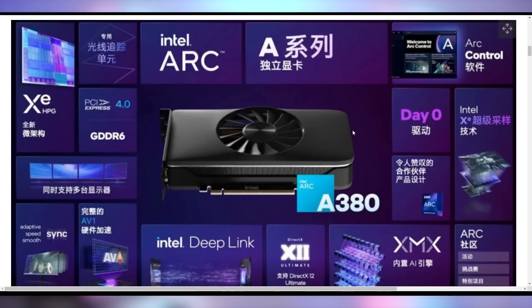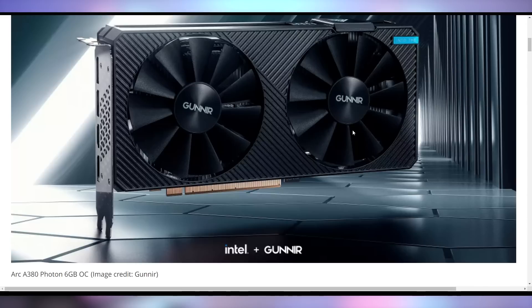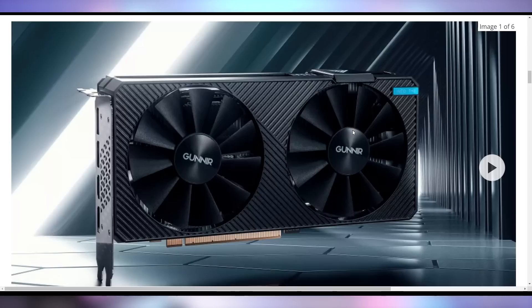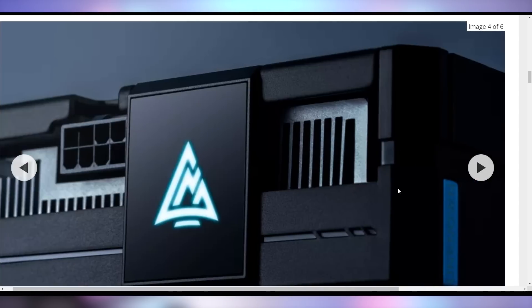It seems like a very good low-end launch from Intel considering the state of the market. I would hope this would be closer to $100 here in 2022 given where we were in 2020, but given the current market, I like this. Let me know what you think of the A380 in the comments. We also got images of the first third-party cards — Gunnier coming out with their Photon A380. It's a pretty decent looking GPU with an eight-pin power connector.